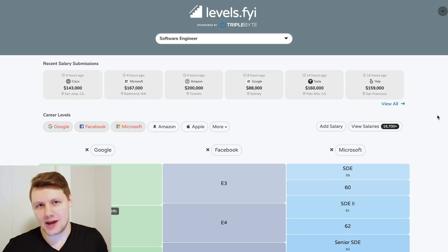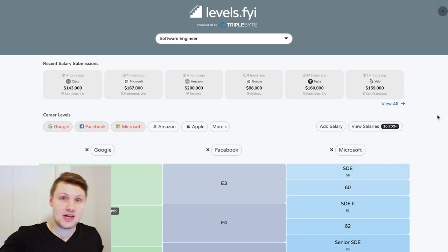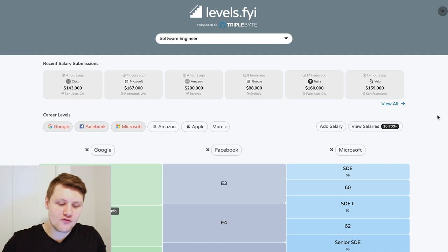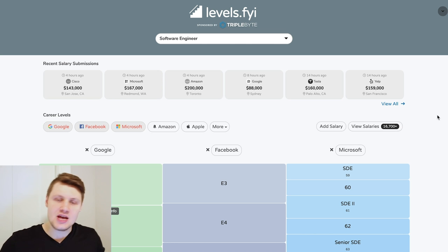Once you know your level, you want to figure out what the total compensation range for that level is, and start becoming familiar with the types of base salaries, bonuses, and stock awards you could expect. The best tool to do this by far is a website called levels.fyi. They aggregate compensation figures from engineers who give the data voluntarily, and they provide it on their website bucketed by levels, by company, and by location. It's a really useful tool, and I'll show you how I used it when negotiating my offer at Facebook.